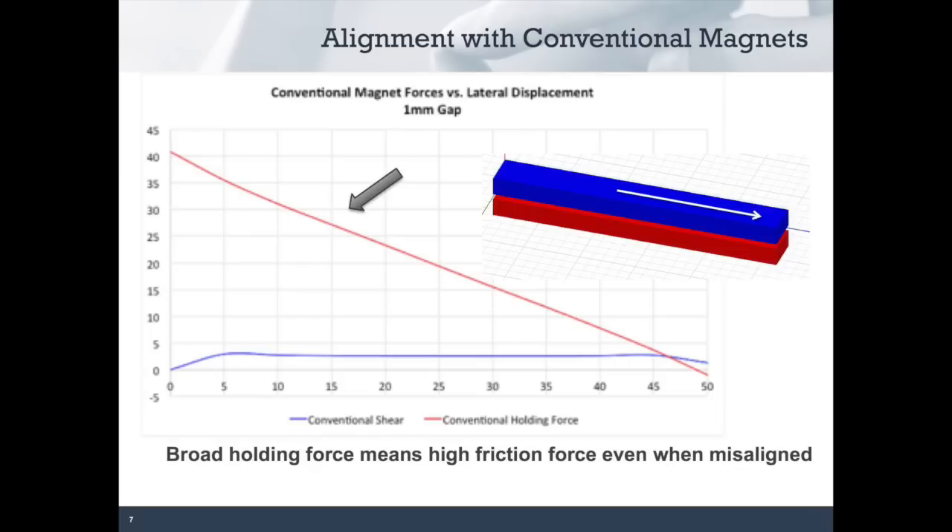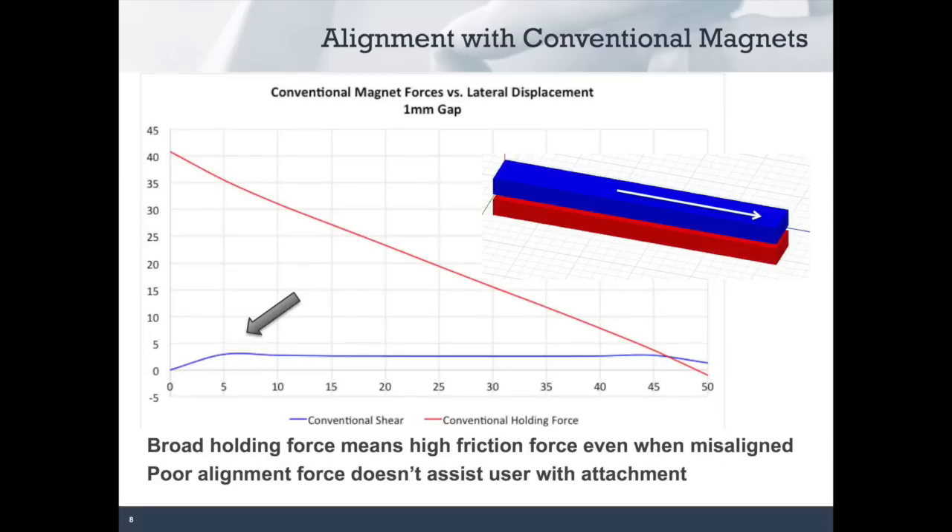If you look at these magnets' force curve as a function of their lateral offset, you'll see that they have a high holding force even when they're off-center. This means they're likely going to attract in the wrong place, and then they're going to have a high frictional force holding them there. Now look at the alignment force — the lower curve on the chart. While this pair of magnets provides 40 Newtons of holding force at a 1mm gap, at that same gap it has a peak alignment force of less than 5 Newtons. It's too easy for the magnets to pull the accessory and device together when they're out of alignment, and the force in the shear direction is not going to overcome that frictional force.